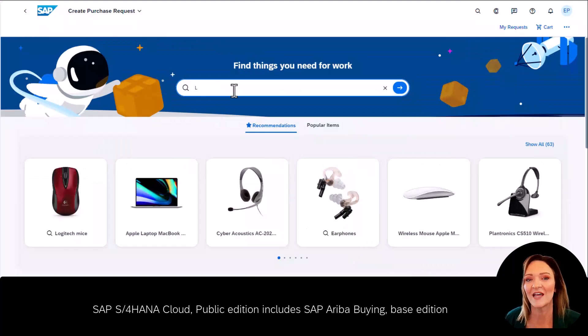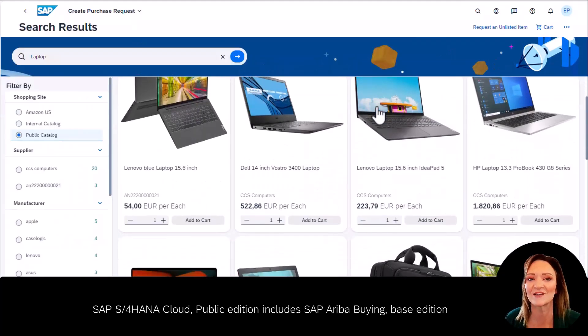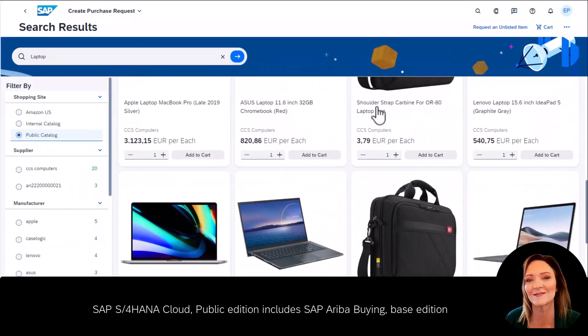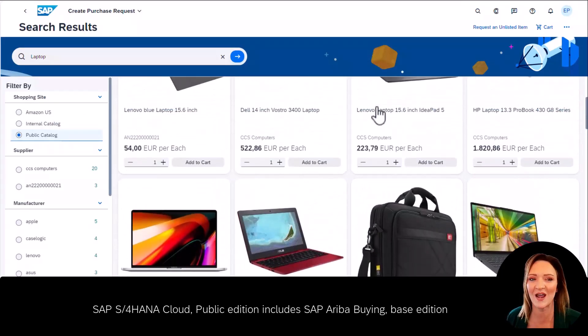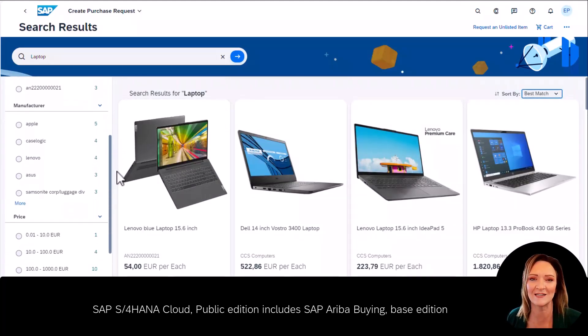Now John wants to find his laptop and get back to work. He searches for the laptop using the search bar and is presented with some nice-looking new laptops with key information such as price. He can also choose to use some filters to zoom in on exactly what he's looking for.